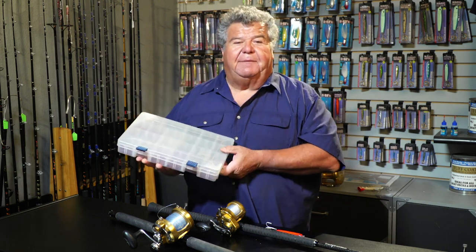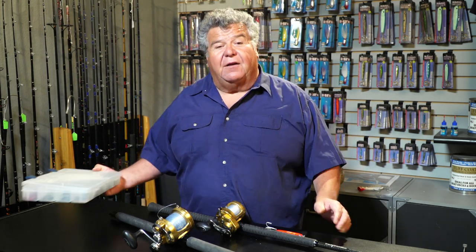Well, this is the basic gear you need for this type of fishing. Let's get back on the water and show you more exciting action right here on Sportfishing.